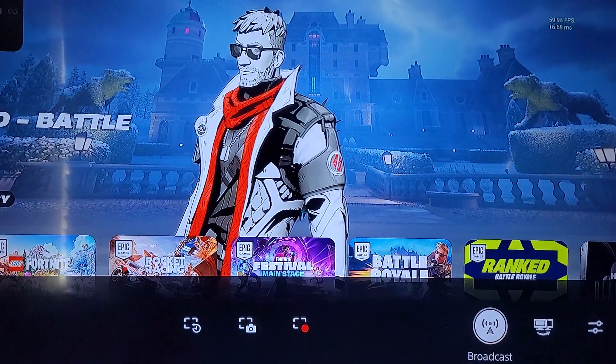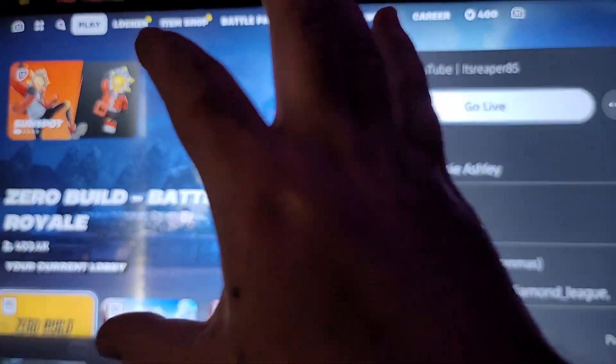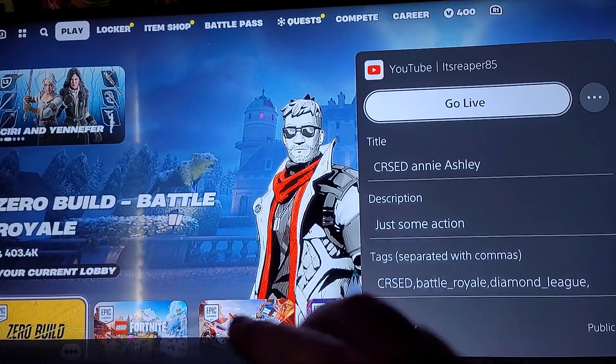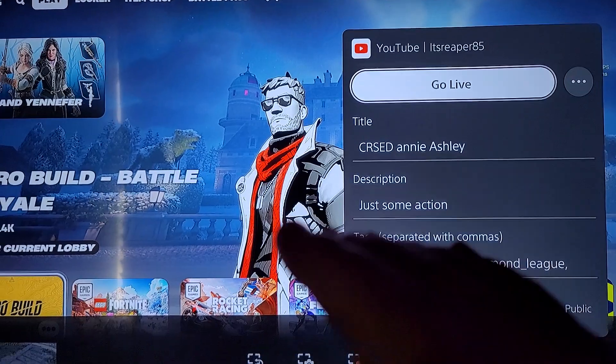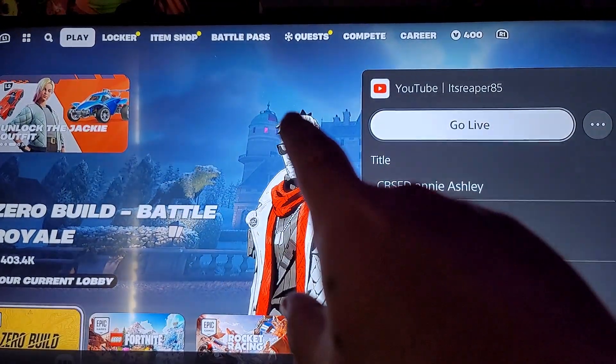And I would verify. And then it would open the YouTube page and say you're verified. So I read around and it said, you know, click on go live on the YouTube page.